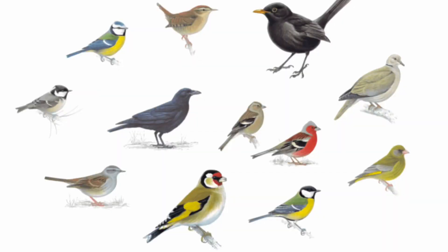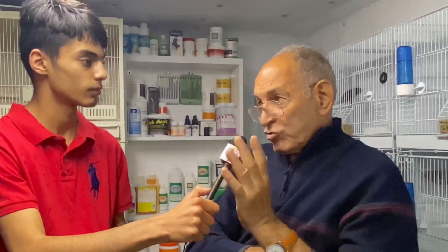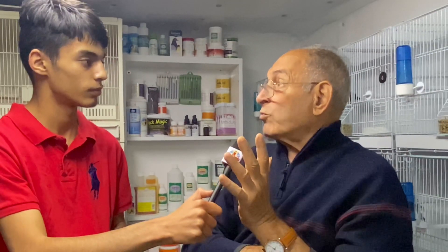Please introduce yourself to the viewers. My name is Andy Constantine and I keep colour varieties of canaries. And how long have you been keeping the birds? I have been keeping colour varieties for 46 years now. So what made you look after birds and start the hobby? Well, originally I kept all types of British finches but then moved over to colour varieties of canaries, and mainly mosaics, because I like the colours and also the type of birds. So I had a transition from the ordinary British type of birds to the colour varieties of canaries.